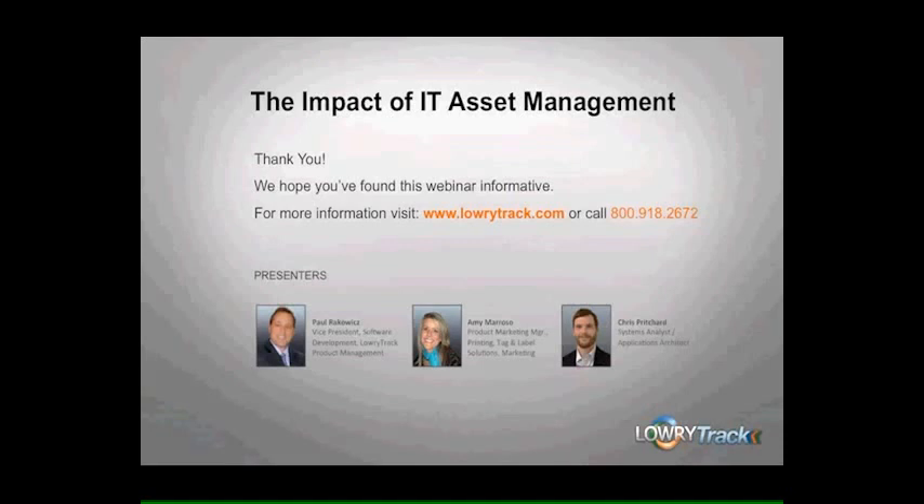Thank you, Paul, Amy, and Chris. A couple of housekeeping items before we move to our question and answer session. First, as part of the presentation, each of you will be receiving an email with instructions on how to download the Lowry Solutions IT Asset Tagging Guidelines. Secondly, each of you have been entered into a drawing to win a Kindle Fire. The winner will be notified this afternoon by your sales rep.